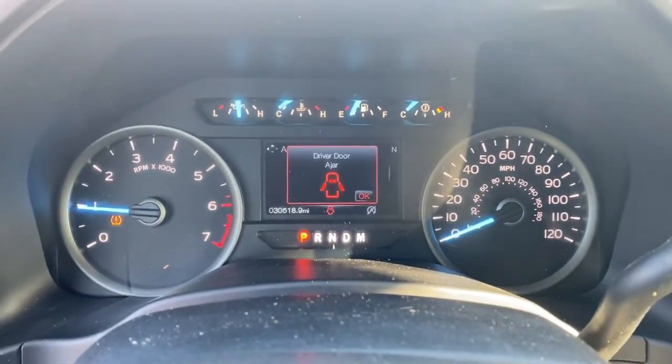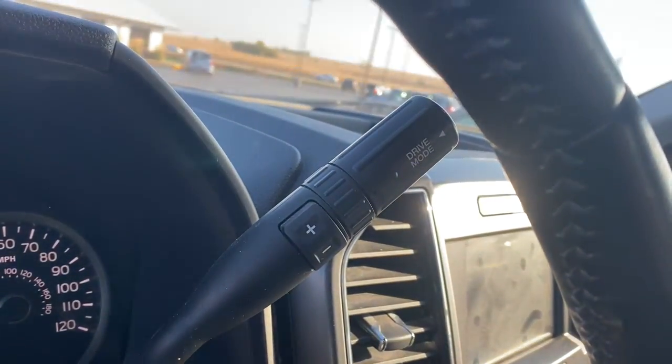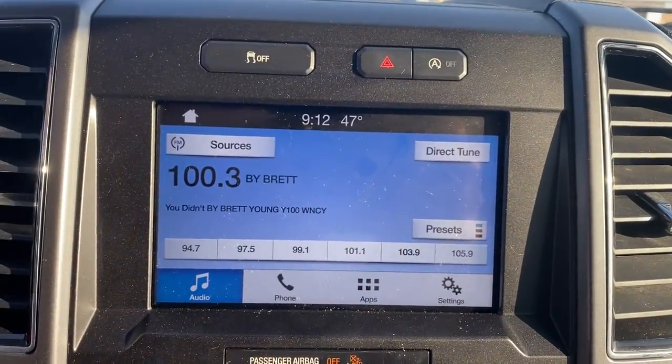Keyless entry, satellite radio, fog lamps, electronic stability control, aluminum wheels, trailer hitch, power driver's seat, leather-wrapped steering wheel, tow hitch, intermittent wipers.